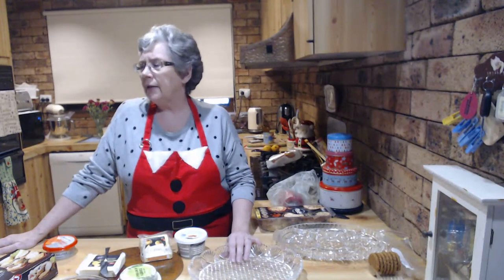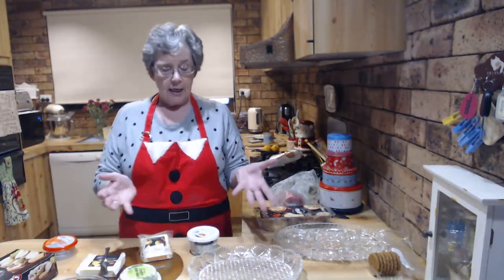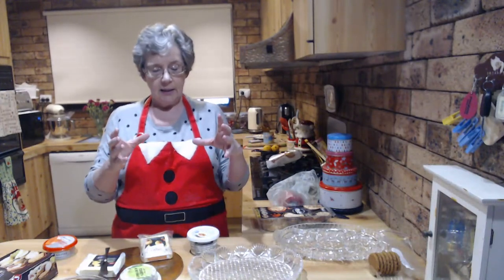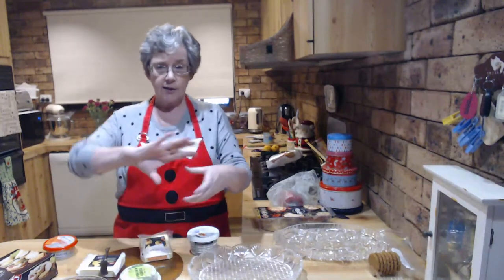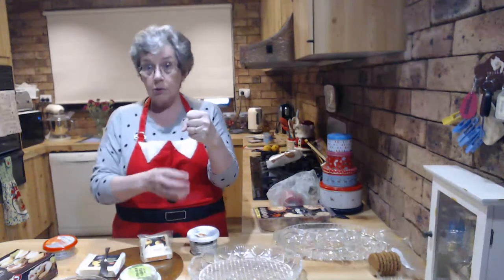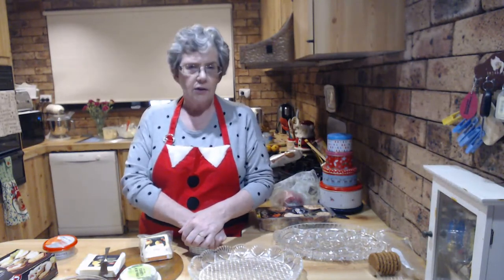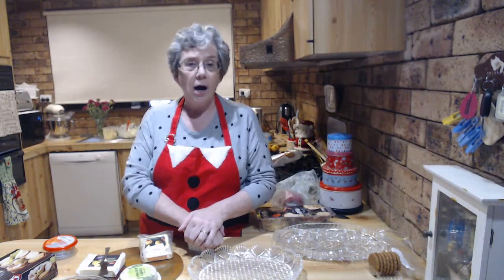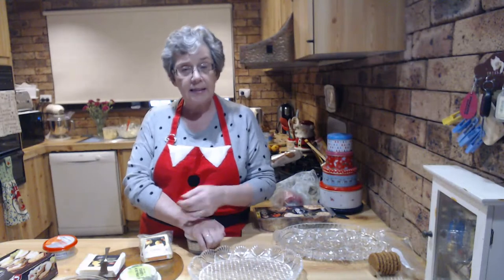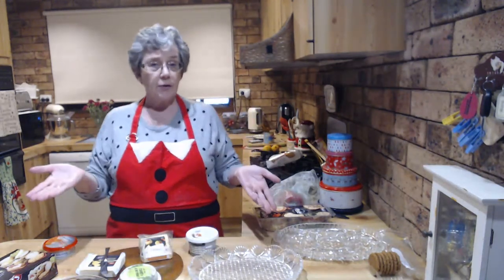Labna instead of cream cheese - for those who don't know, labna is a yogurt cheese. If you make a batch of plain yogurt, get a cheesecloth, tip the yogurt in, spin it around until it's tight, peg it, and hang it over a pot to drain for at least 12 hours, preferably 24. The longer you leave it, the thicker the cheese will be. Then you can add different herbs - chives, garlic, thyme, oregano, poppy seeds, a little lemon juice. It's really good and really inexpensive if you make your own yogurt.